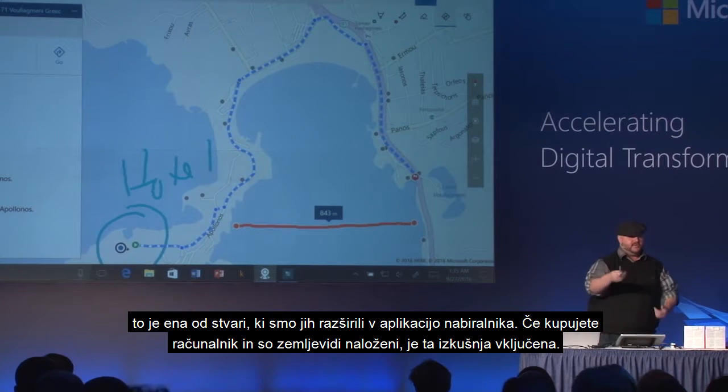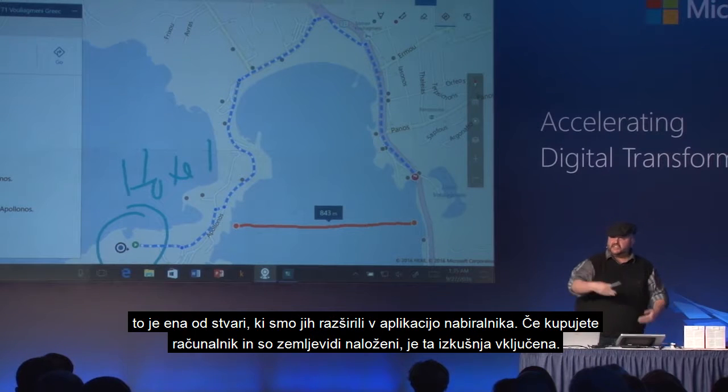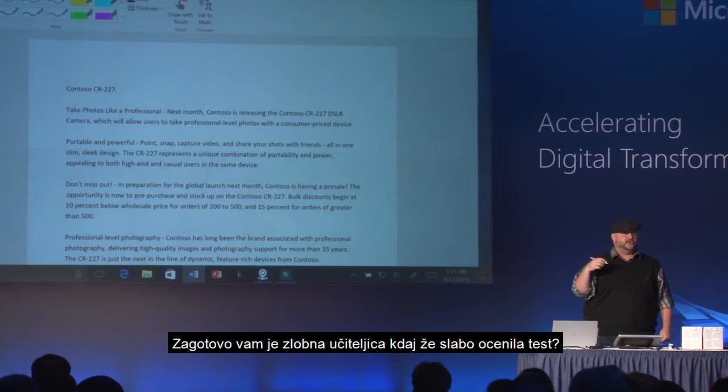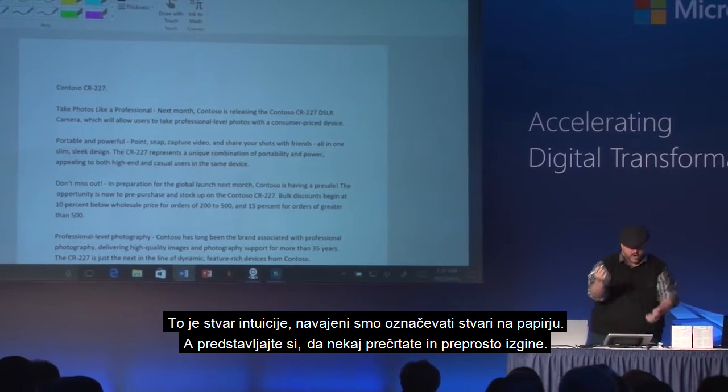That's one thing we're extending — the Inbox app. If you buy a PC and you have the Maps app, this experience ships with it. How many of you had your papers graded by an evil teacher who just marked it badly? Well, this is an intuitive thing — we're used to marking up on papers.